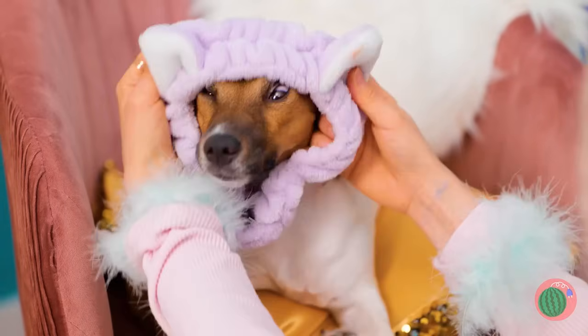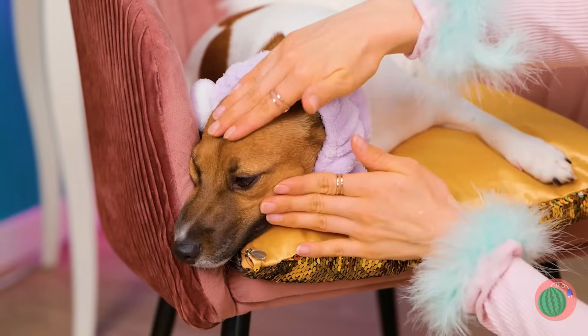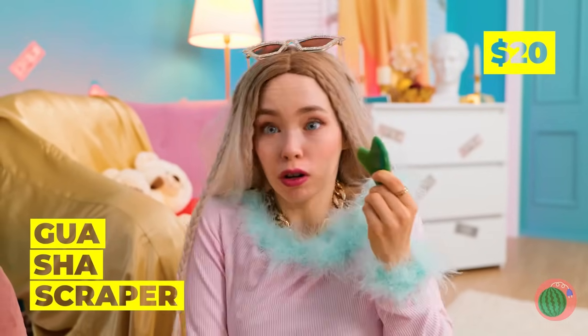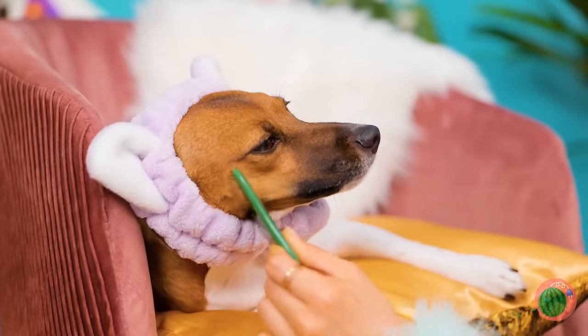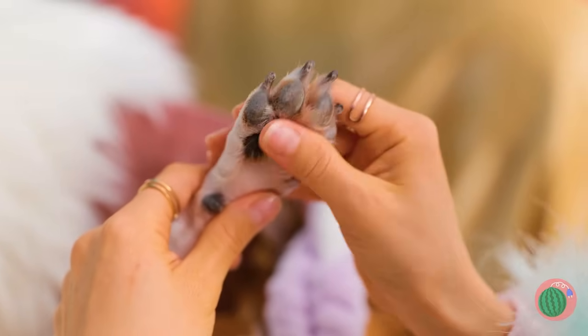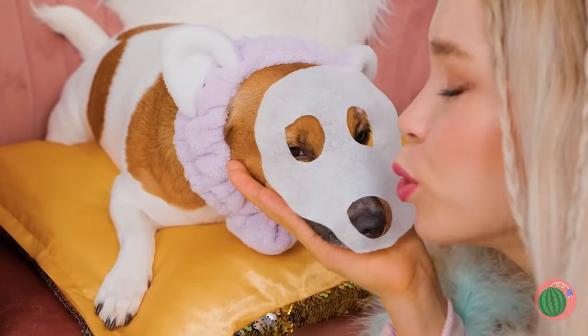Aren't we feeling jumpy today? Here, this should calm you down. Now for some relaxing oils and a nice face roller massage. Next up, a gua sha scraper — it'll take care of any muscle pain. And who can say no to a manicure? Plus a nice soothing paw rub. A face mask? I guess it fits. And while you relax, we'll get lunch ready.